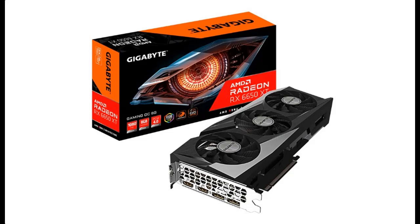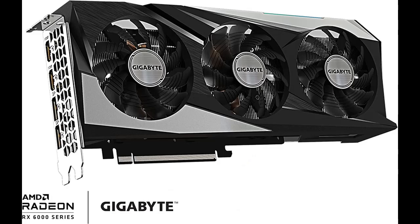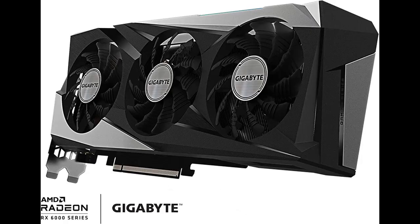Introducing the Gigabyte Radeon RX 6650 XT Gaming OC 8G Graphics Card, featuring the Windforce 3X Cooling System, 8GB 128-bit GDDR6 memory. Model: GVR665 XT Gaming OC 8GD Video Card.